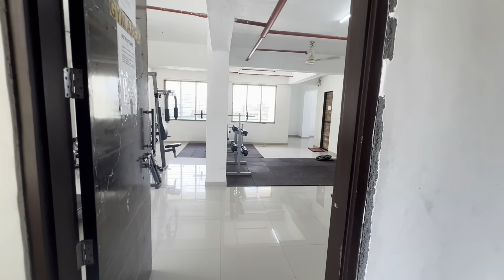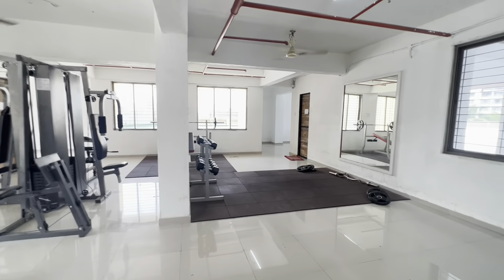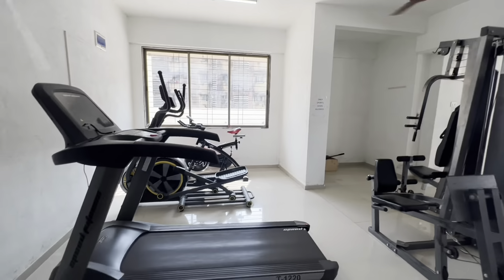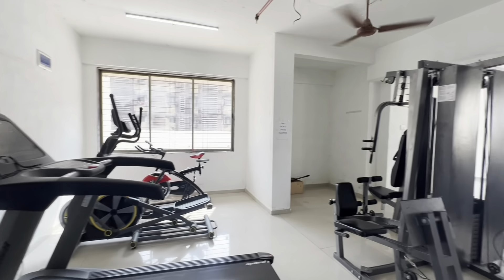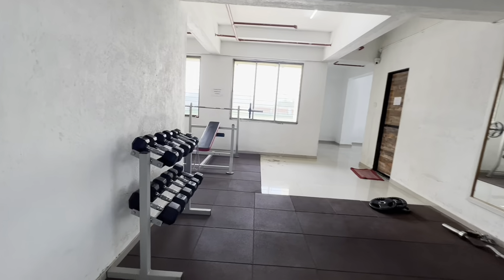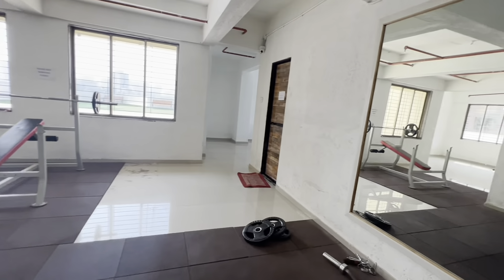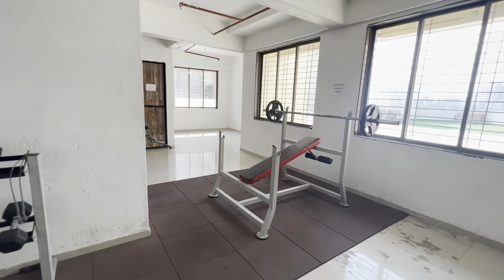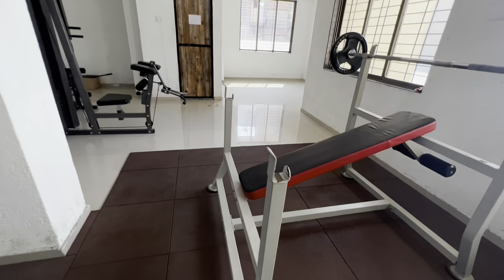This is your gym area — it is a great gym. Keeping in mind the number of flats in this building, it is a big gym with all equipment. There is a bench press machine, you can do cardio, and there is a weight machine as well. The gym is an important facility here.